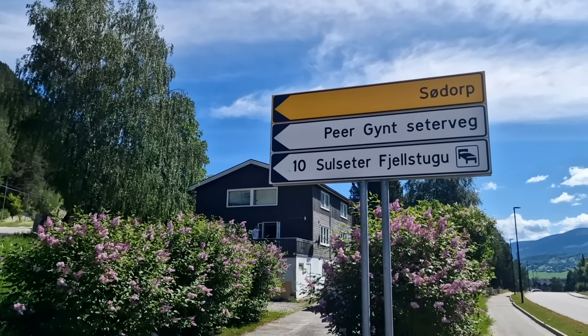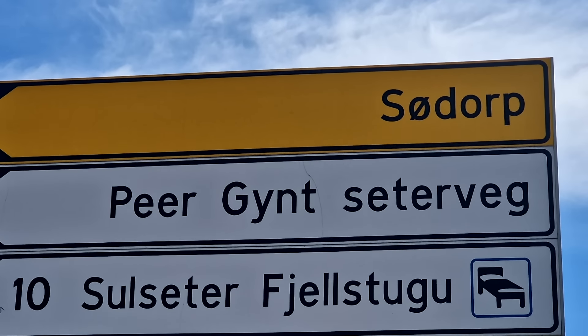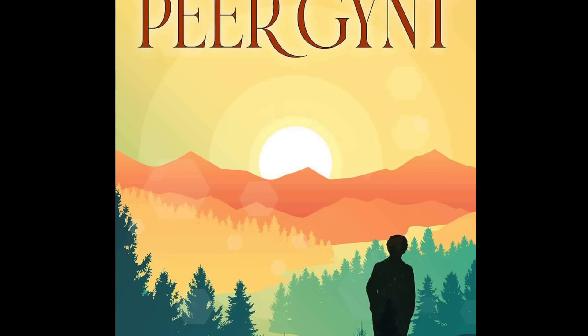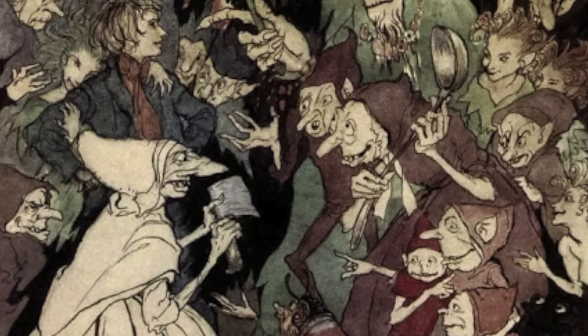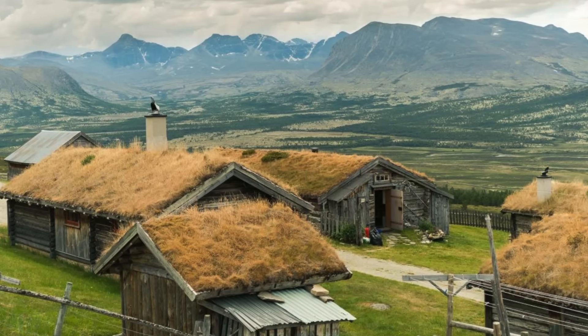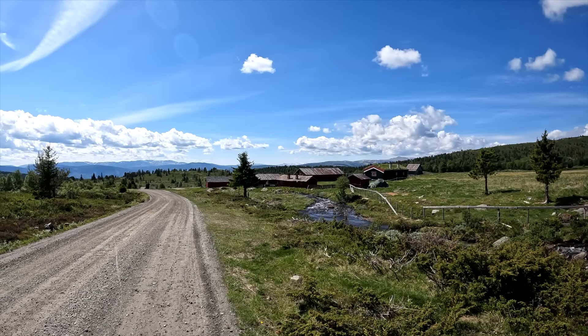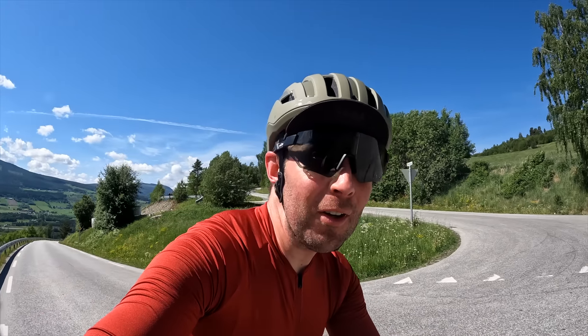Every Norwegian knows who Peer Gynt is, but if you're unaware — Henrik Ibsen, the famous Norwegian playwright, second only to Shakespeare in popularity. This is one of his most famous plays and every Norwegian must learn it at school. 'Seter' means mountain farm and 'vei' or 'veg' is road, so the direct translation is Peer Gynt Mountain Farm Road. What a place it is to ride — we're going up to 1100 meters without any time to warm up the legs.